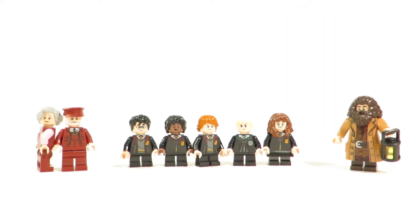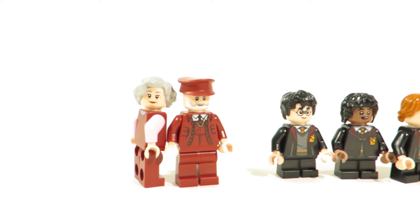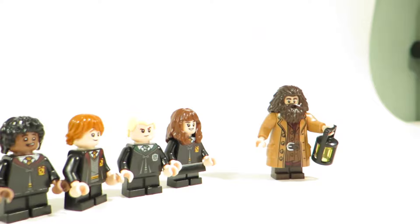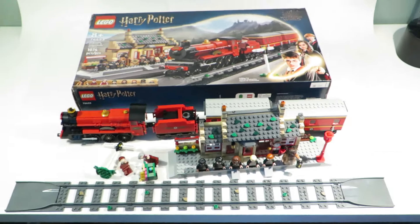This set comes with eight minifigures. I don't give a damn about any of these, except for perhaps the train conductor — he's cool, but there isn't much space for him to stand in the cab. I'm actually considering selling all eight of these figures for like $30 or so, to buy more sets to review. Though I do like to keep my LEGO sets complete.